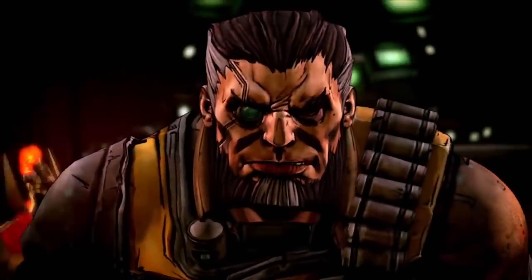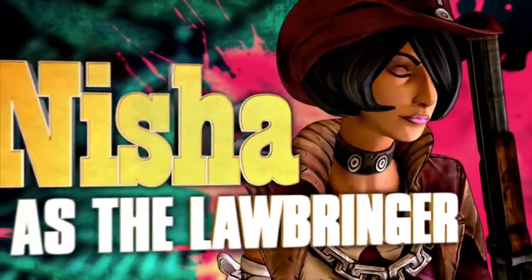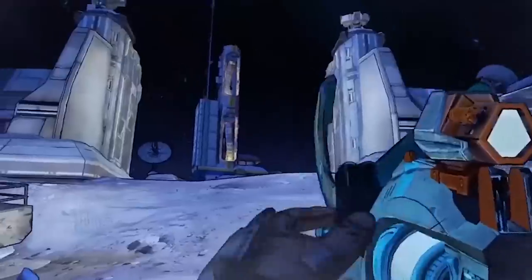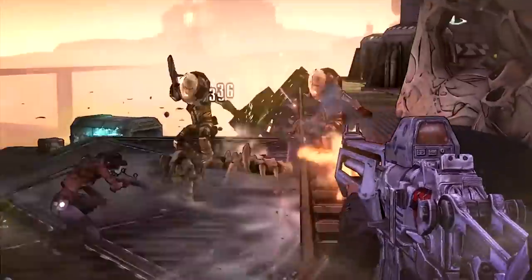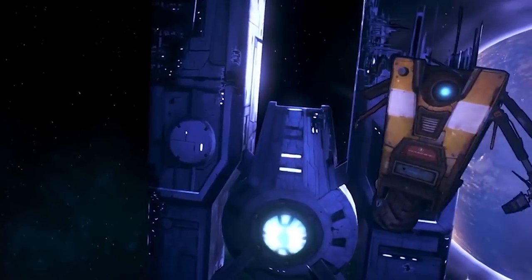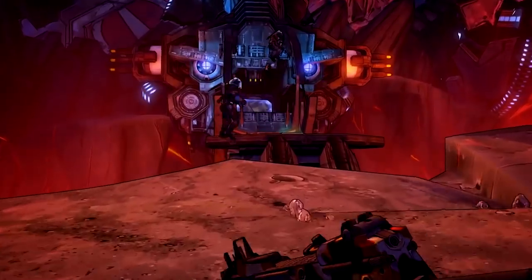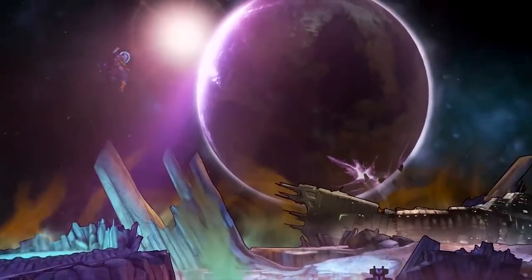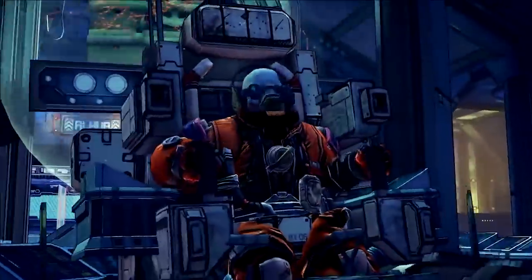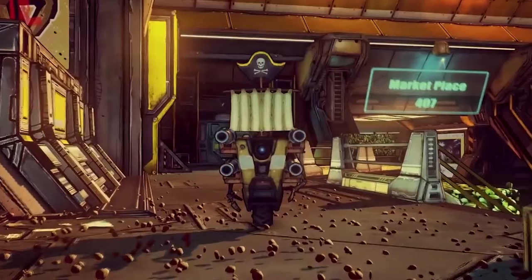As in the previous Borderlands games, you can choose from four playable characters with various abilities and play styles. Of course, the most important feature of the game is its huge variety of randomly generated guns, and shooting your enemies in their faces with them. The gravity on the moon is much lower than on Pandora, which allows you to take advantage of incredibly high jumps, but you will also have to watch out for your oxygen level. All in all, the Pre-Sequel is a must-have for all Borderlands fans, as well as other gamers who enjoy FPS.